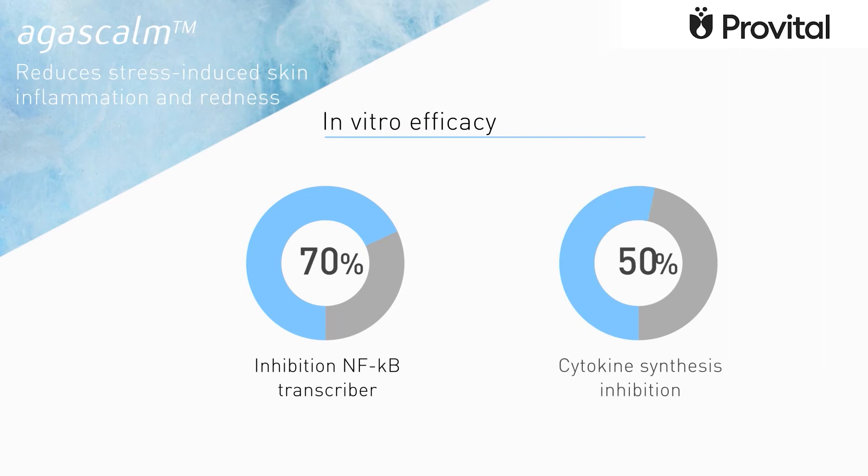Agascam inhibits NF-κB transcription by 70%, and therefore the synthesis of cytokines that lead to skin inflammation is reduced by 104%.